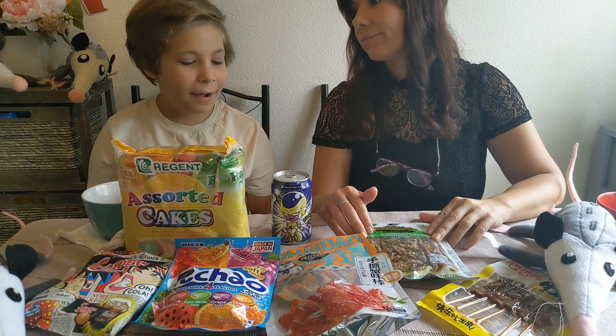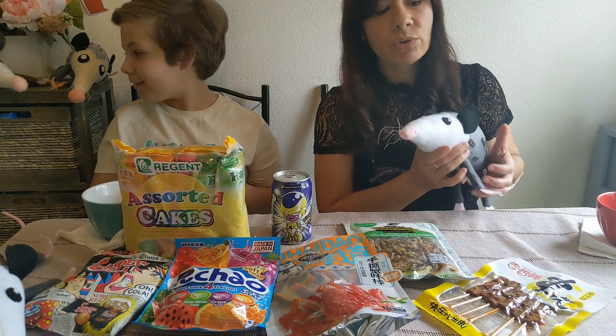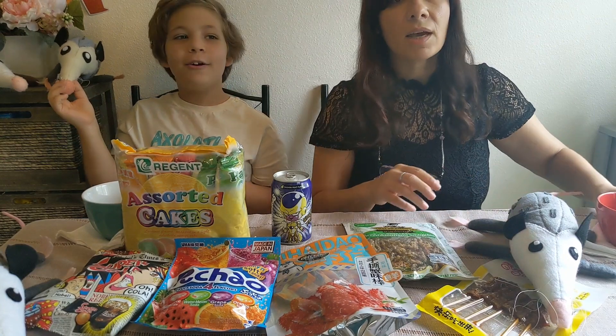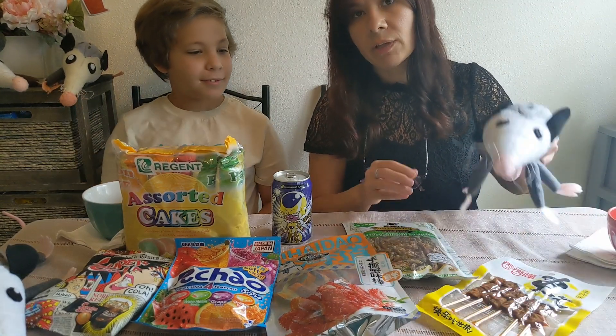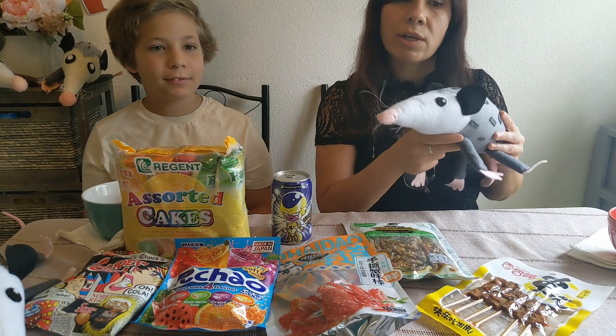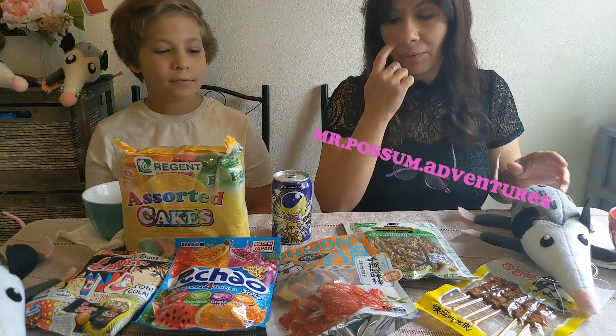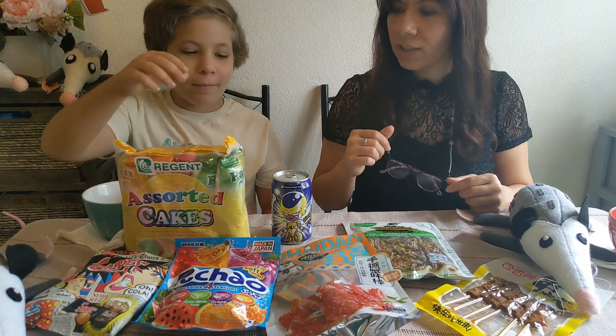Are you ready to try these snacks? Yep, I am. Alright, awesome. And we've got our possums joining us today. This is a possum channel. If you would like a possum of your own, go to my Instagram, Mr. Possum's Adventure, because I do sell them there — they are all handmade plush toys.